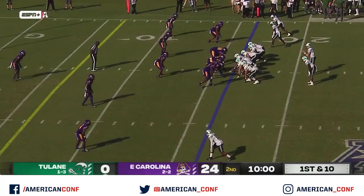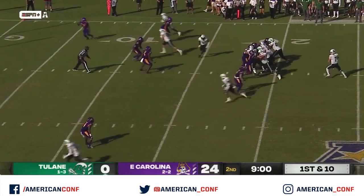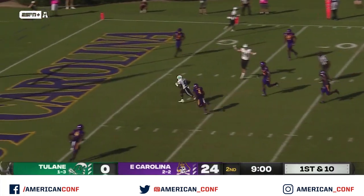They started today fifth in the nation in receiving yards for tight ends. The pass comes off the edge and he finds Booker — touchdown.